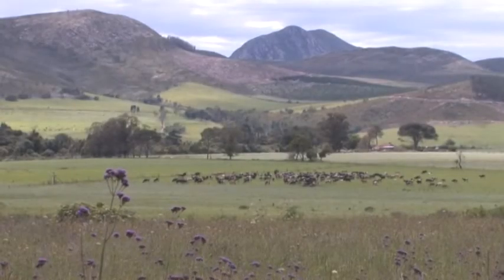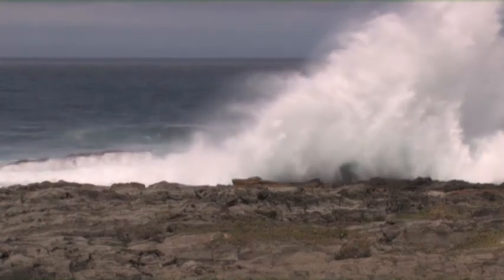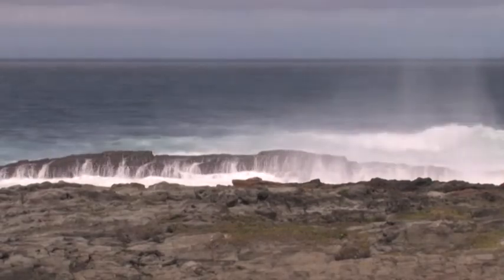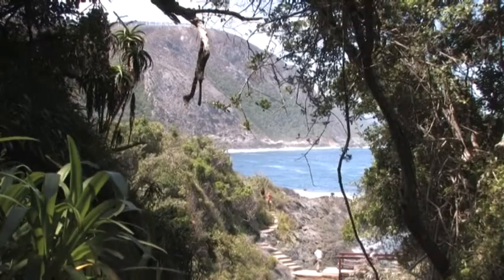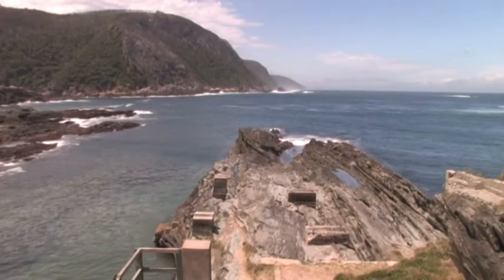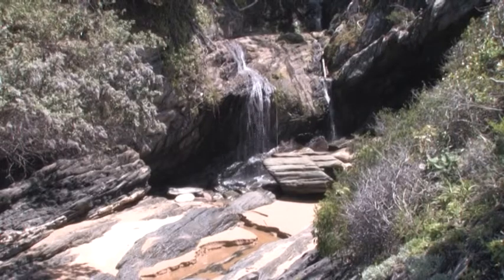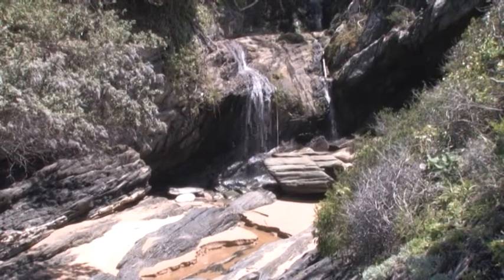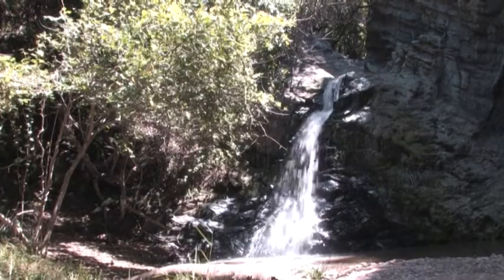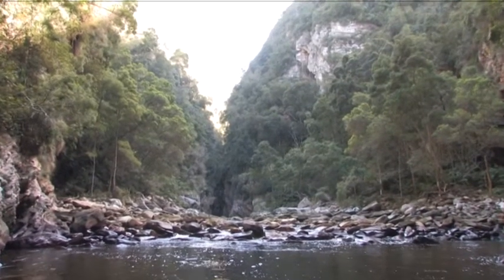We move southwestwards back to the southern coast of the Eastern Cape, to the Tsitsikama National Park at the eastern end of the famed Garden Route. Proclaimed in 1964, the park comprises two sections: indigenous rainforest and a coastal strip. The park is aptly named — Tsitsikama in the Khoikhoi language means 'the place of running waters,' accounted for by very high rainfall of up to 1,200 millimetres a year.